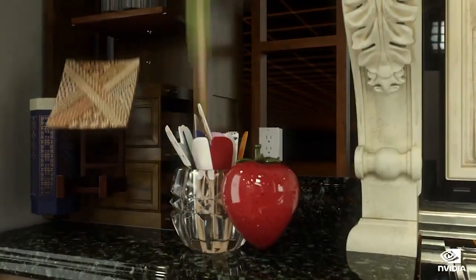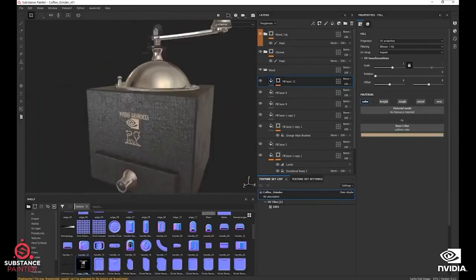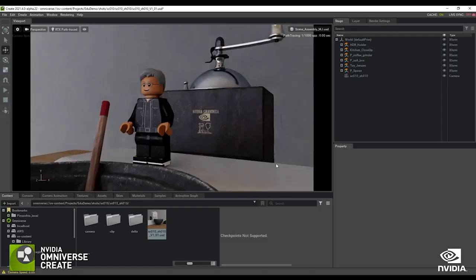There are a few little Easter eggs that we put in there. There's a coffee grinder with the NVIDIA logo on it. The olive oil tin — the name was changed to Tau, which is one of the software products that we announced. And somewhere around there, a Lego Jensen is running around.